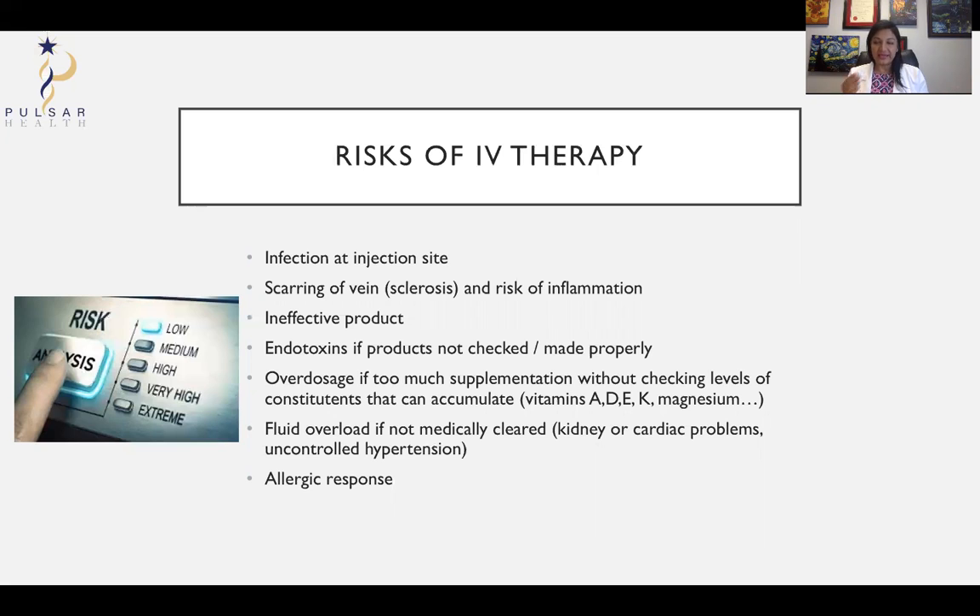Overdosage can happen if you keep having IV supplementation of things that are not water soluble and they build up — such as vitamins A, D, E, or K, and magnesium. So at some point you really need to be tested for your levels to make sure you're not getting too much. There's also always fluid overload. The amount of fluid is usually okay if your kidneys and heart are working fine, but when I was a resident in England, I had a patient who the covering doctor overnight prescribed regular fluids to — that patient had a heart problem and they were dead in the morning, as they couldn't tolerate a normal amount of IV fluid.